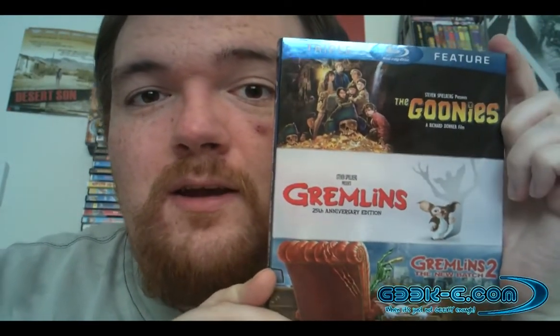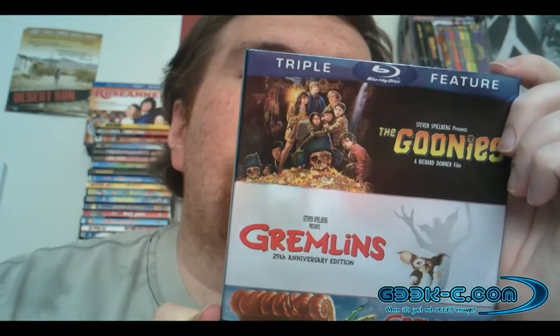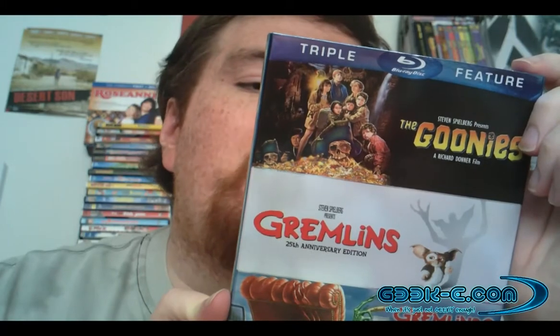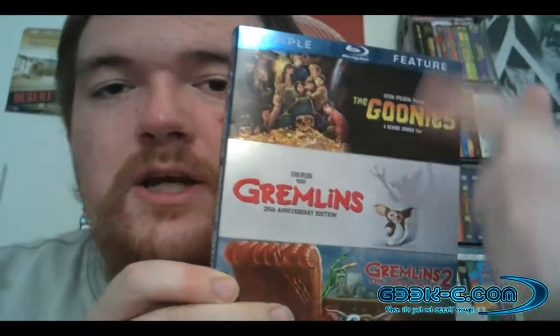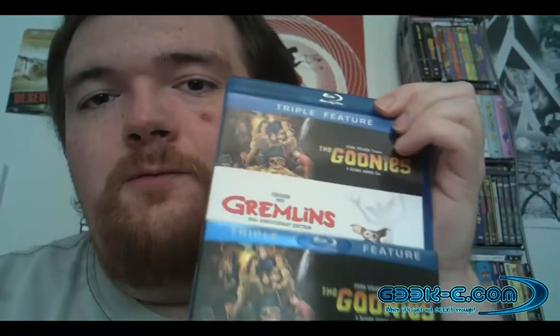And it wasn't about getting a collection that had a lot to do with one another. It was about getting all of these movies into my collection individually. The Goonies does have the special feature of commentary with hidden video treasures by director Richard Donner and select cast members, while Gremlins 25th Anniversary Edition has over 10 minutes of additional scenes and a making-of featurette. Gremlins 2 has over 20 minutes of new footage not seen in theaters. So I'm pretty sure it's literally just the discs from the original releases placed into one nifty set.